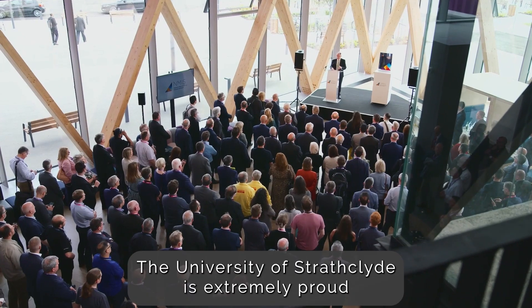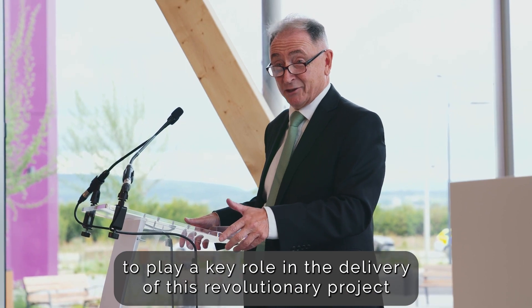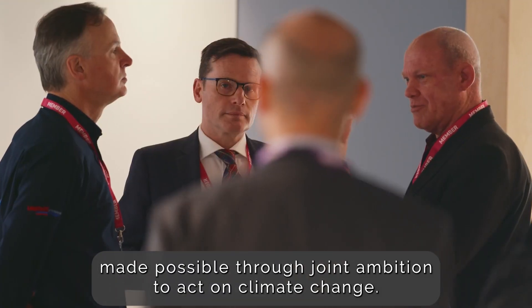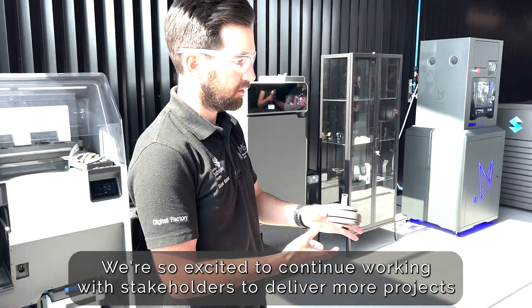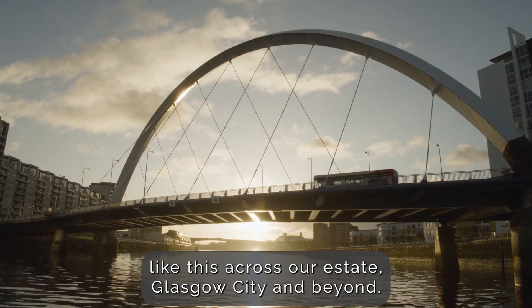The University of Strathclyde is extremely proud to play a key role in the delivery of this revolutionary project, made possible through joint ambition to act on climate change. We're so excited to continue working with stakeholders to deliver more projects like this across our estates, Glasgow City and beyond.